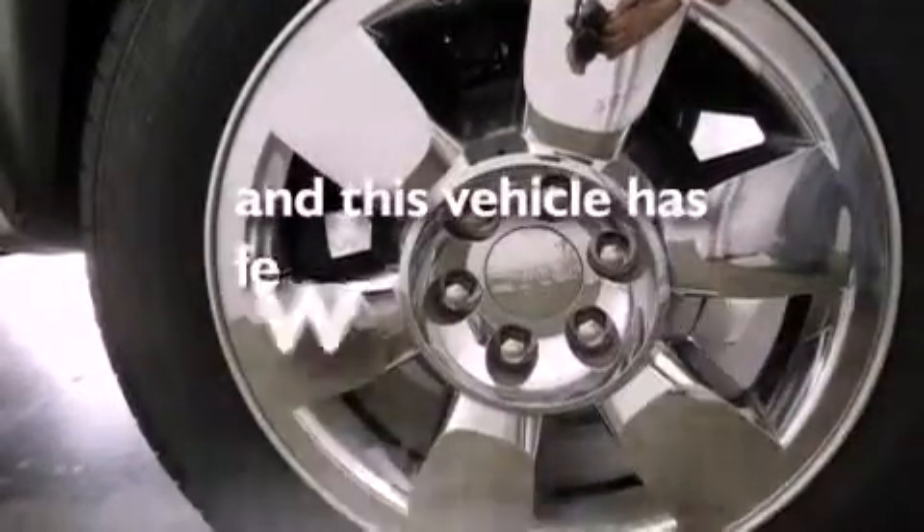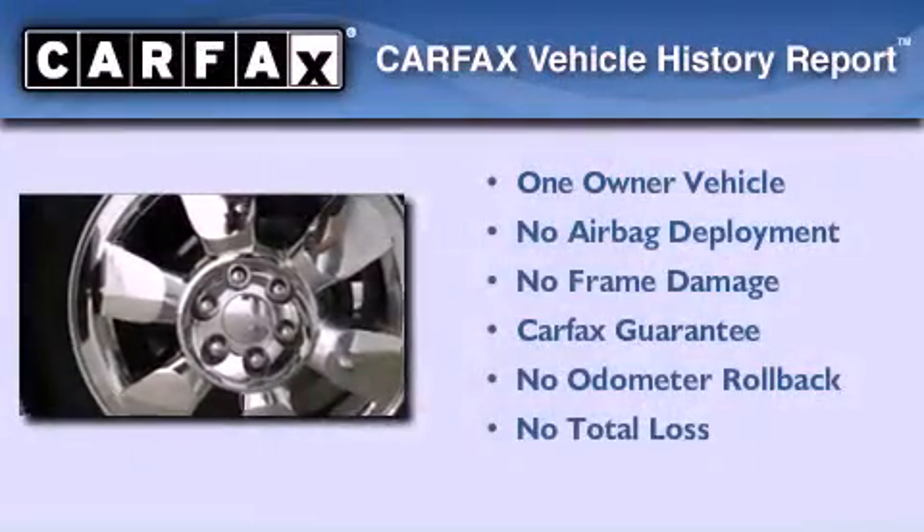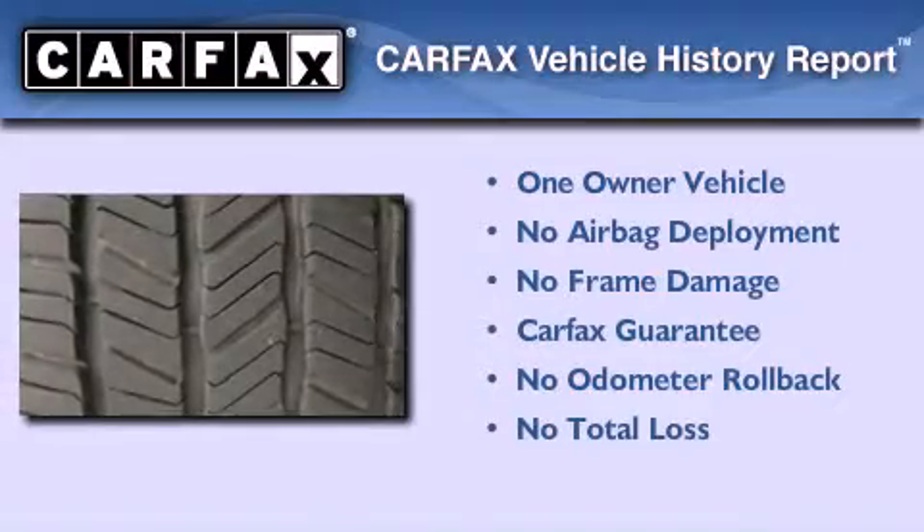This vehicle has less than 10,000 miles. This GMC has had only one owner and it qualifies for the Carfax Buyback Guarantee.